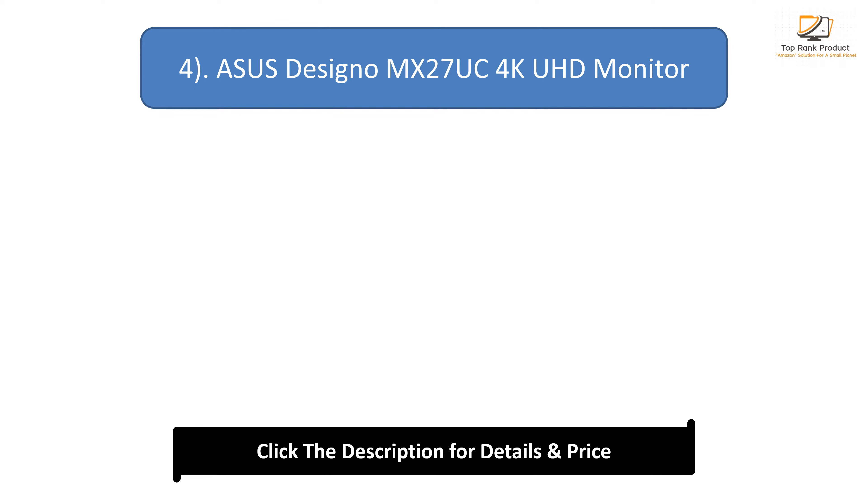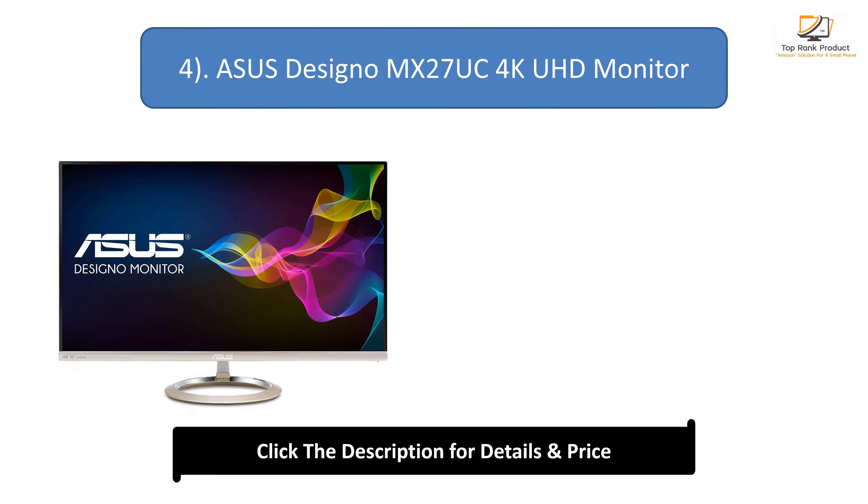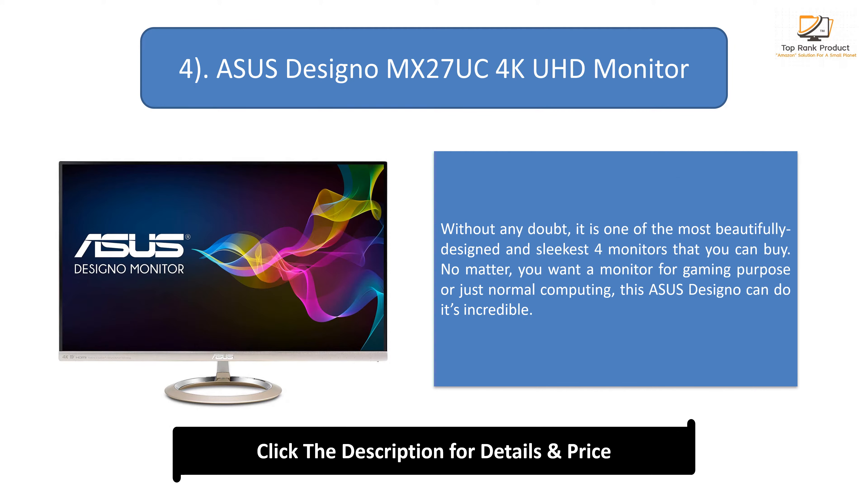Number 4: ASUS Designo MX27UK 4K UHD Monitor. Without any doubt, it is one of the most beautifully designed and sleekest 4K monitors that you can buy. No matter whether you want a monitor for gaming purposes or just normal computing, this ASUS Designo can do its job incredibly.